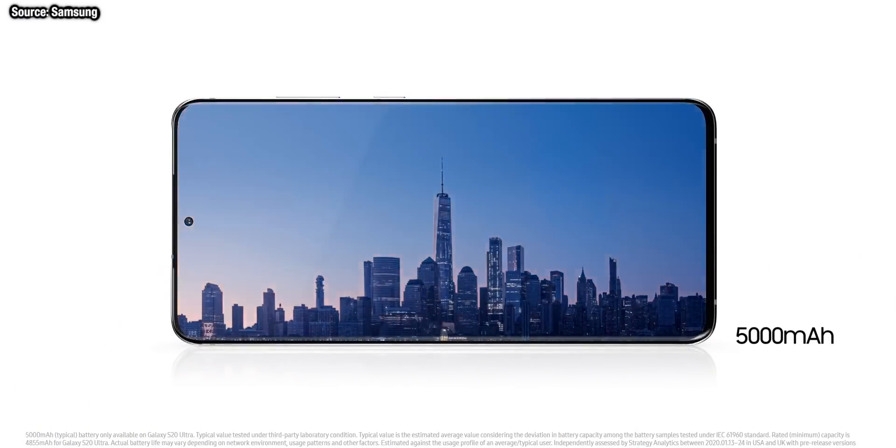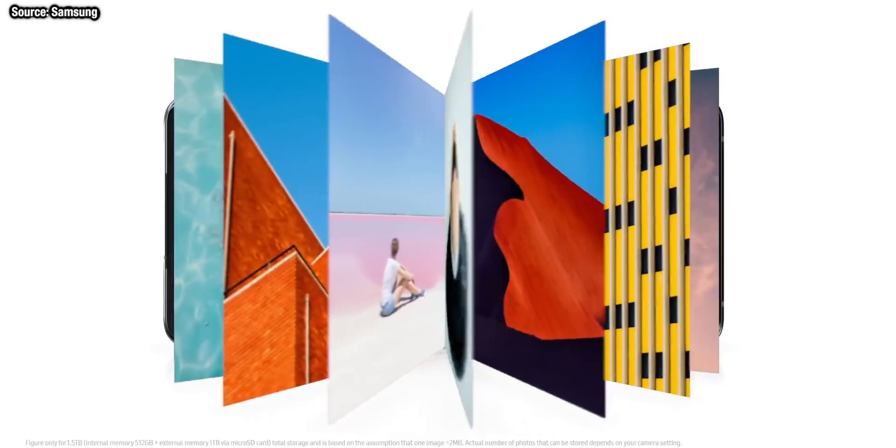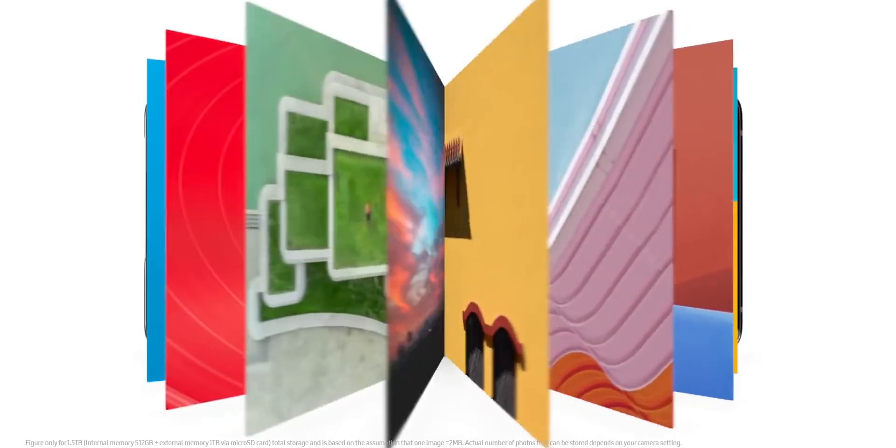Then you have the Galaxy S20 range, all using 120Hz this year, but we have to remember on the S20 phones, if you do want to use that high refresh rate, you have to turn the resolution down to full HD.